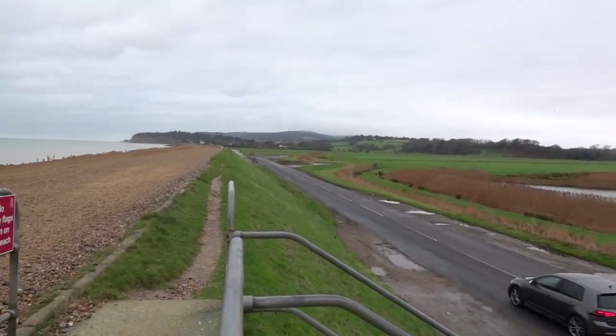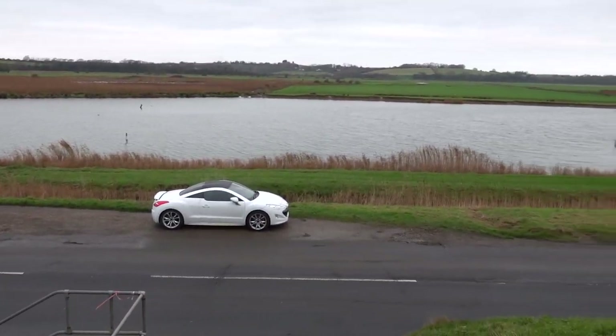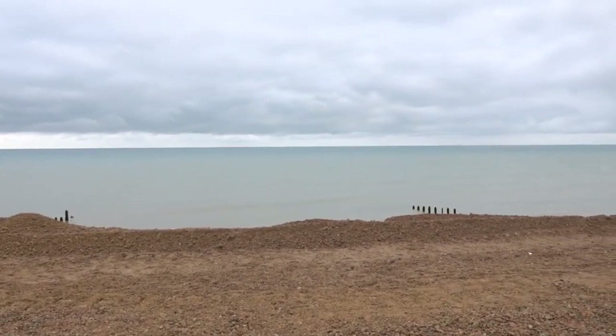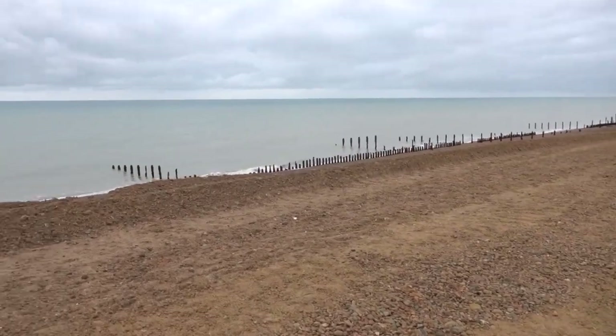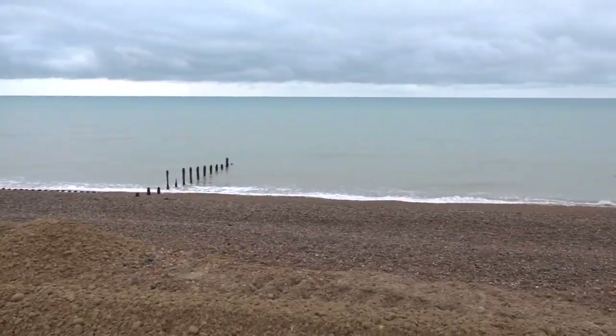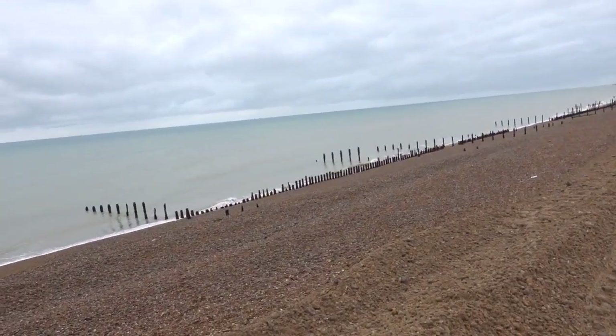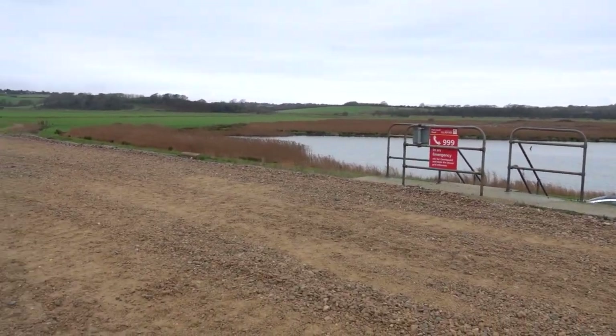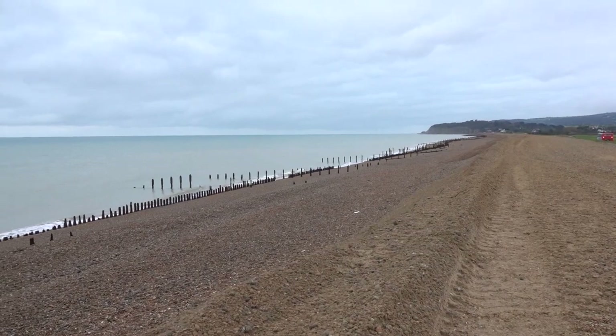I haven't got any microphones with me — it's a bit of an impulse journey today. Have a look — bulldozers have been busy down here. They basically build this back up all the time because the sea takes it away.